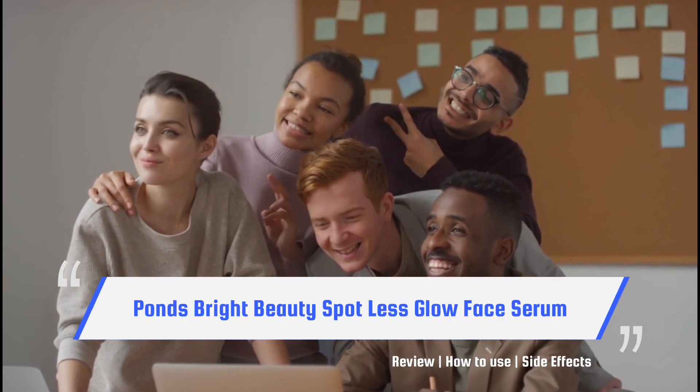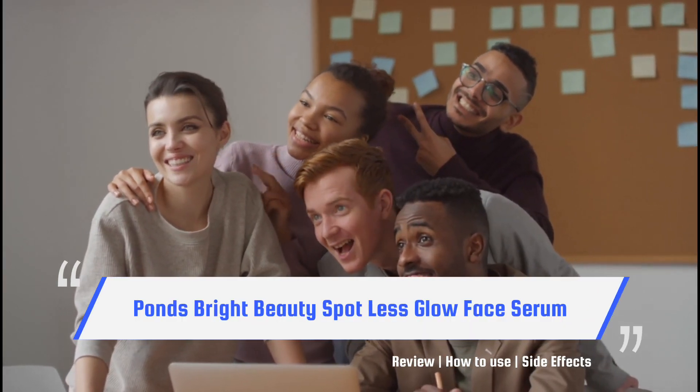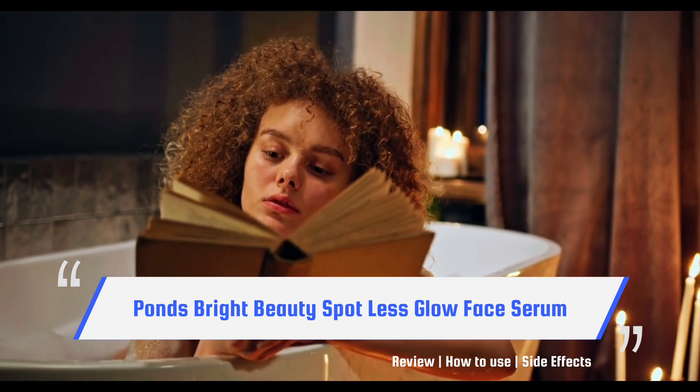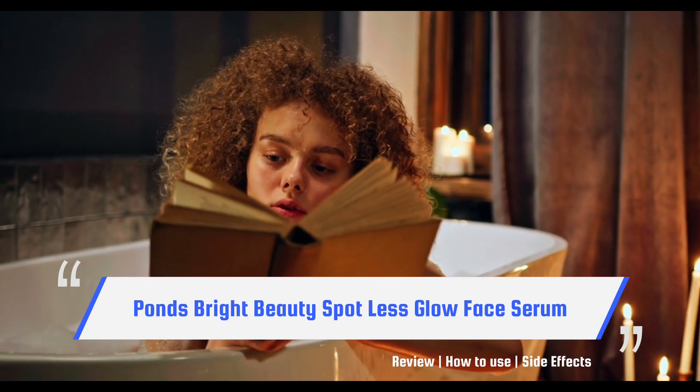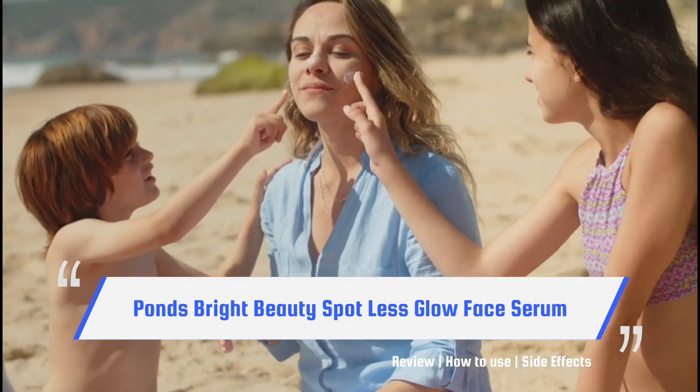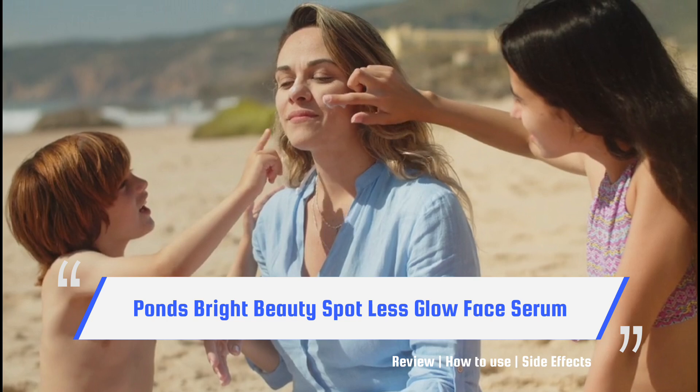Hello friends, welcome to my channel. In this video, we will talk about Pond's Bright Beauty Spotless Glow Serum. This is a face serum that provides you with brightness on your face, and it helps you to make your face spotless and spot-free.